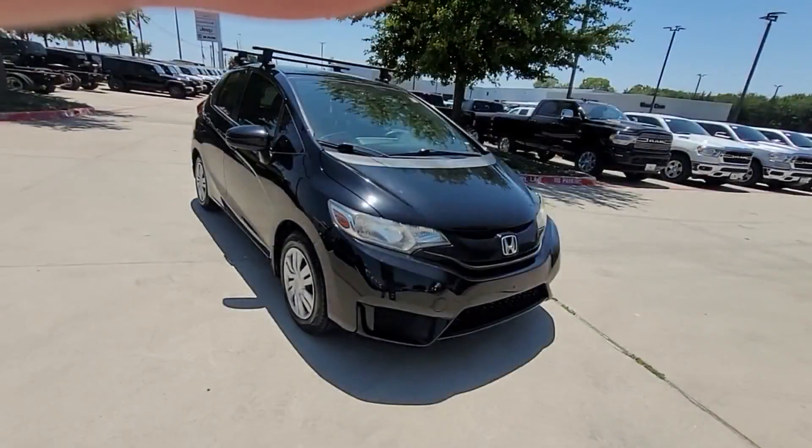engine immobilizer, automatic headlights, auxiliary input, stability control, passenger side airbag sensor, adjustable steering wheel, daytime running lights.